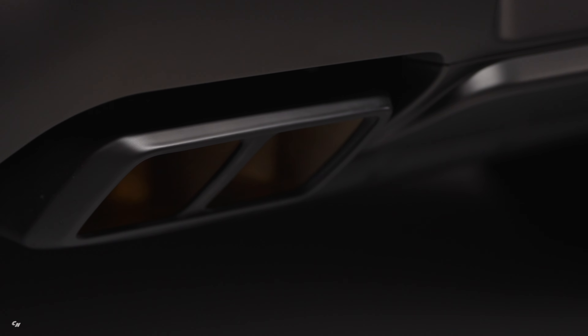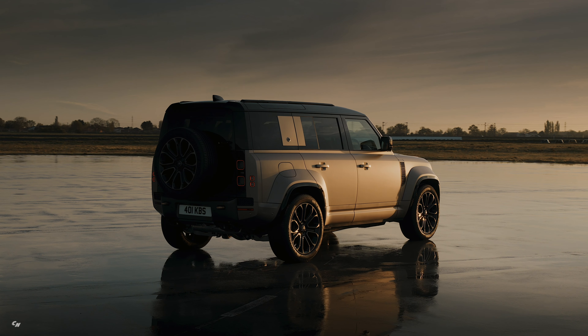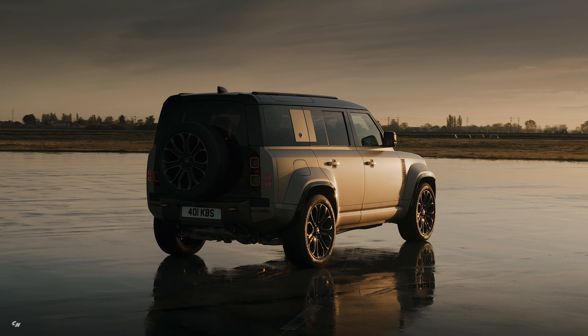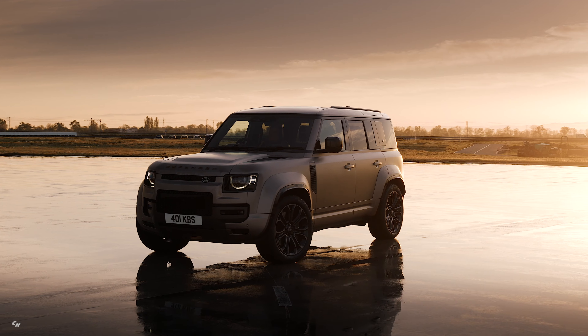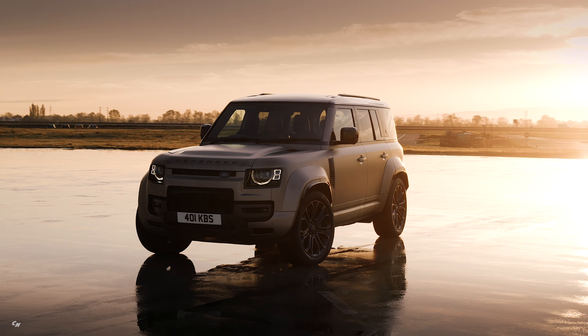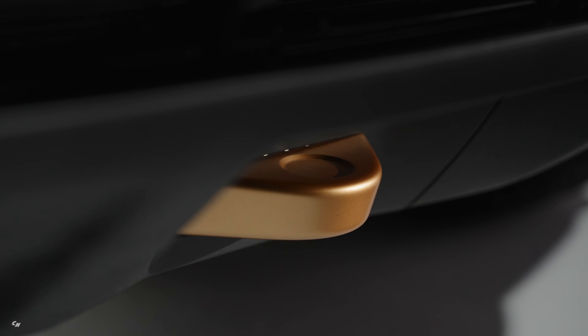The new rear bumper incorporates a four-exit active exhaust system, while tough underbody protection, including an aluminum alloy front under shield with a graphite finish, ensures you can handle any obstacles in your path. Plus, with exposed phosphor bronze-finished front and rear recovery points, you can rest assured that you're always prepared for the unexpected.